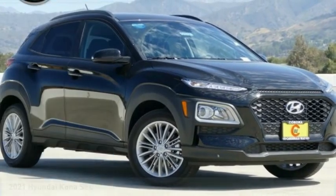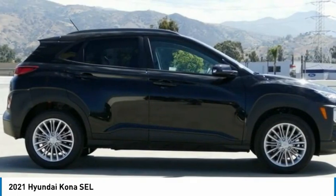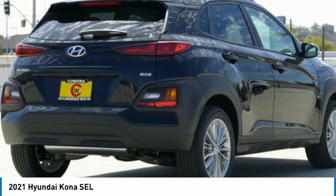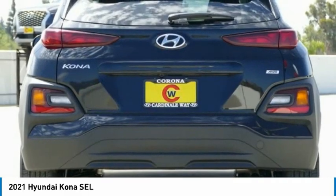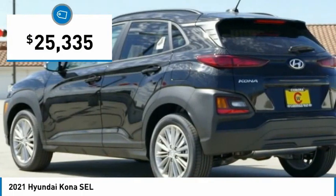Stop by and take a look at the 2021 Kona. The Hyundai Kona provides a wide variety of functionality in a small SUV body. The energetic design is perfect for those looking to marry their adventurous side with their urban lifestyle, and is priced below $30,000.